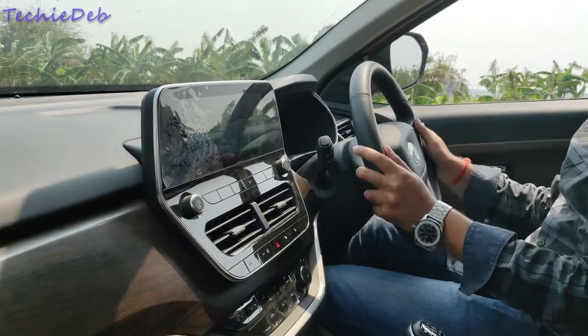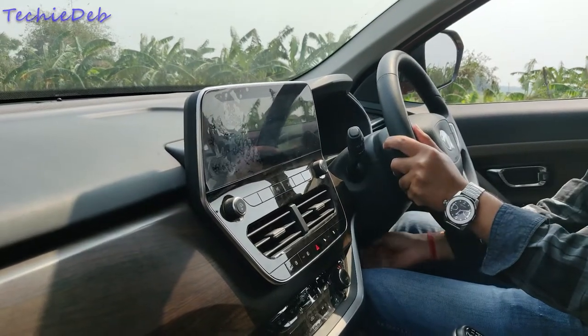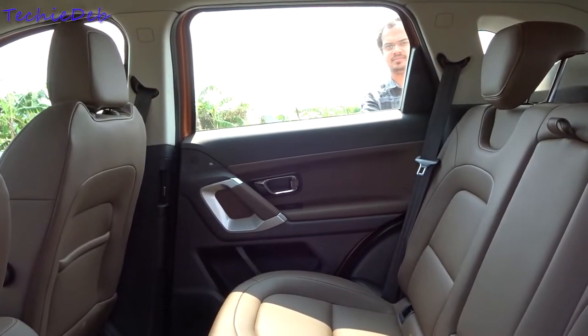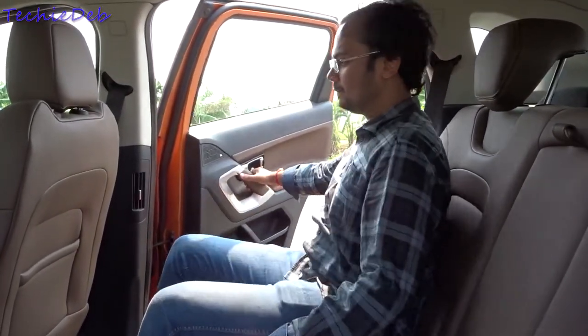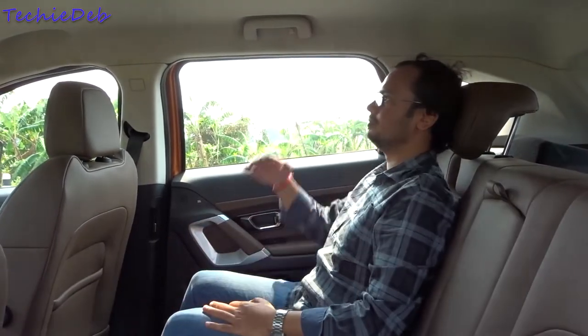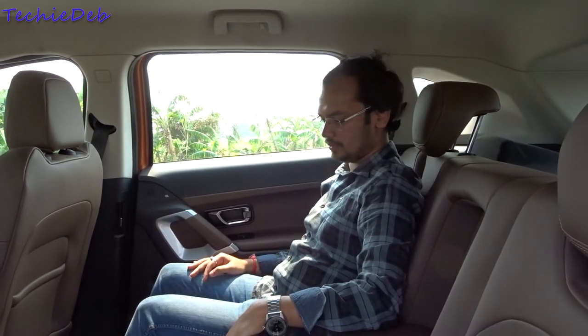The steering is both height and reach adjustable. Moving to the rear seat — I've adjusted the driver's seat to my height of 5.8 feet — and there is ample legroom and headroom. The bench is wide enough to carry three people comfortably. There is no center headrest, but you do get a center armrest, beautifully positioned.